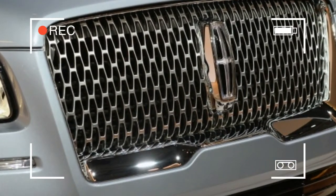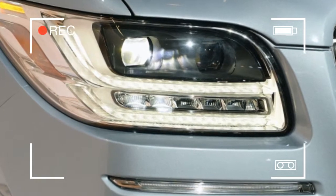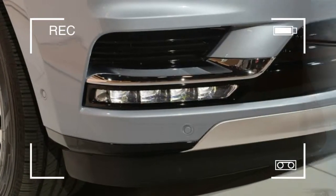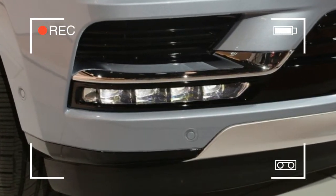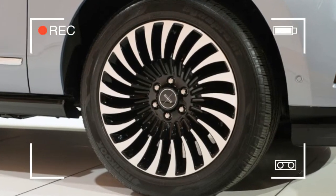Inside, there's ambient lighting in all three rows. Like the Continental, the Navigator offers front passengers Lincoln's optional new 30-way adjustable perfect position seats with heating, cooling, and massage functions.